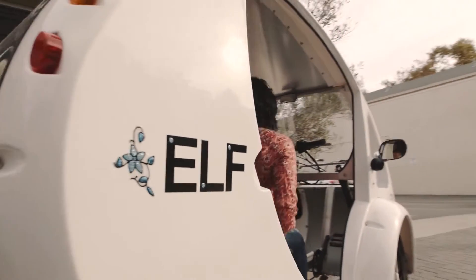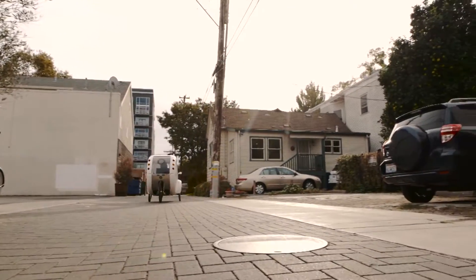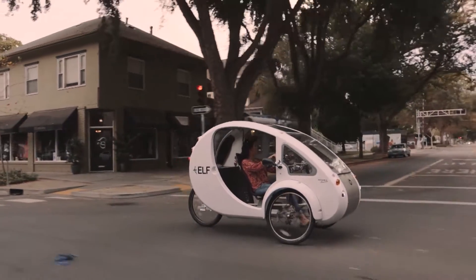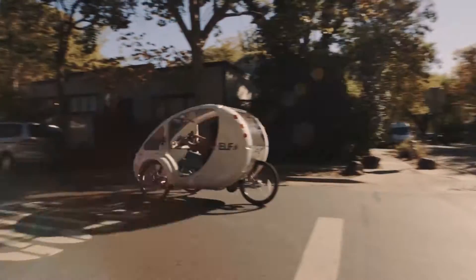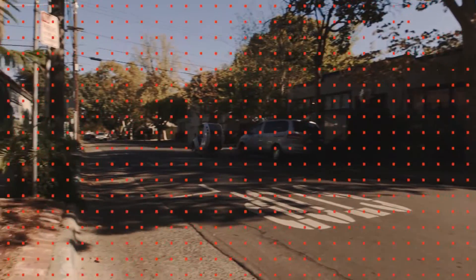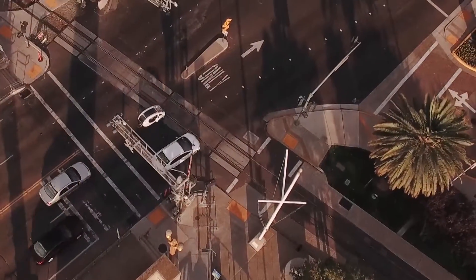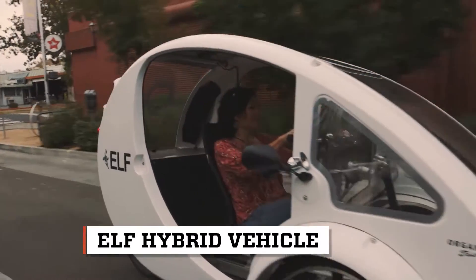Now there's a covered tricycle that harnesses the sun's solar energy to charge onboard batteries that power a motor, giving the driver the option to pedal on their own, engage the motor, or use a combination of the two. I flew to Durham, North Carolina, to visit Organic Transit and meet Rob Cotter, the man behind the bike that acts like a car.